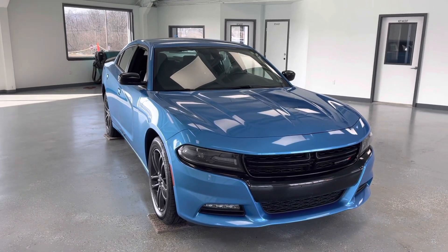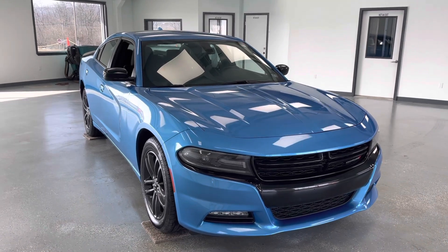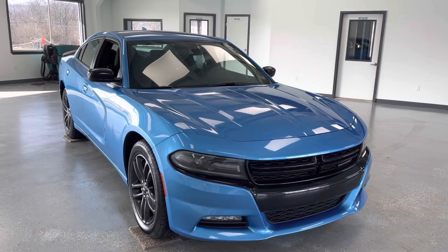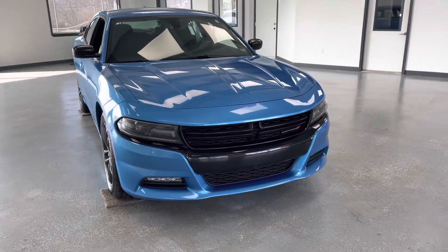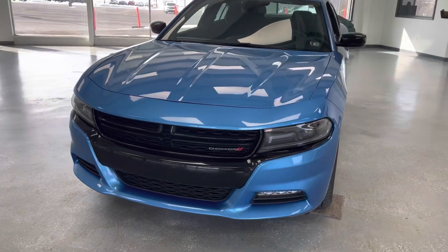Hey everybody, what's going on? My name is Trent Sowers here with All Things Automotive. Thank you for shopping and thank you for clicking that play button. Today we're going to look at a 2019 Dodge Charger SXT with a clean Carfax, just one previous owner, and a beautiful blue pearl coat here on the exterior, just under 61,000 miles.